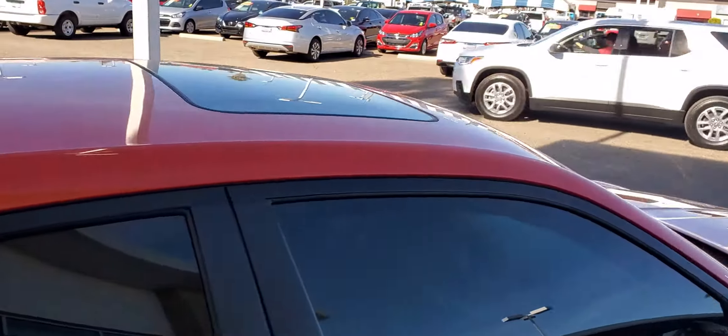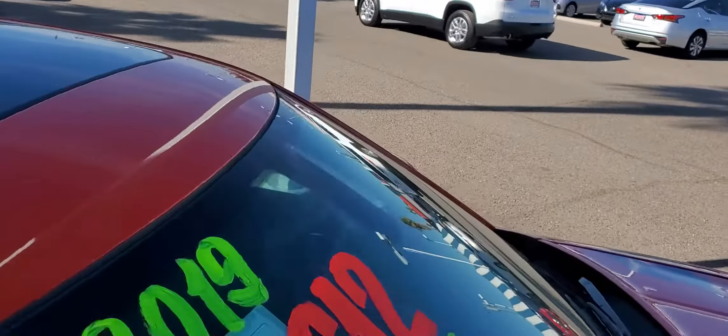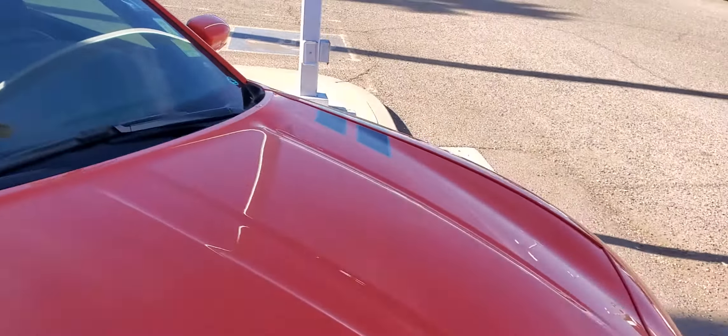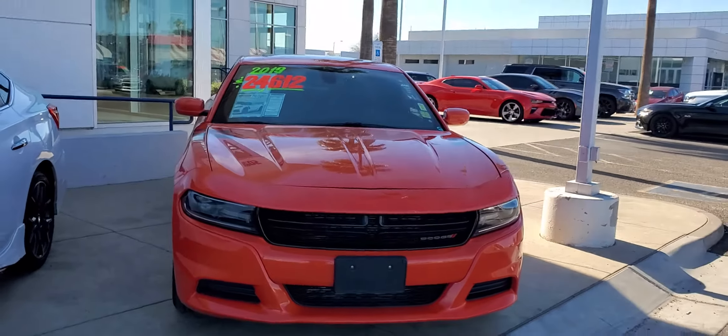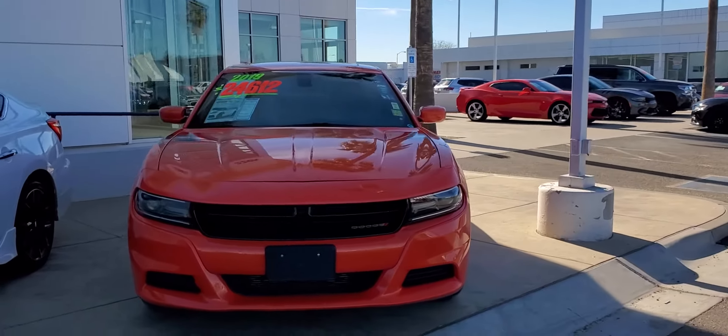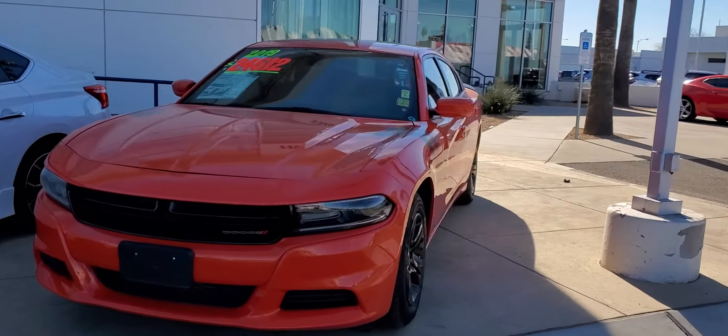You also have AC in the back, which is pretty cool. You got the sunroof on top. It's the SXT. Chris, this is available — just wanted to follow up with you and shoot this quick video for you.